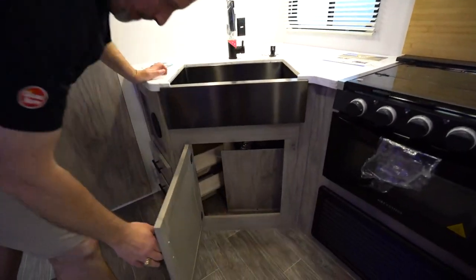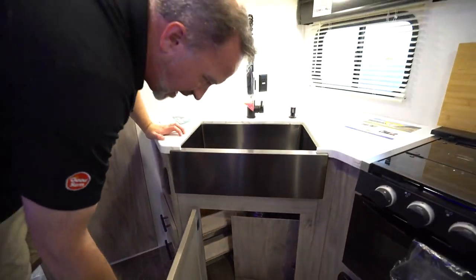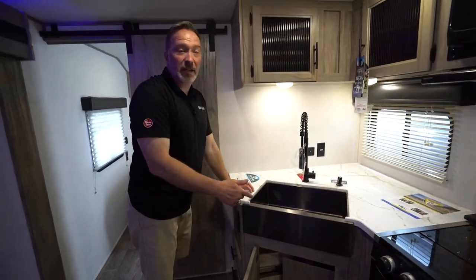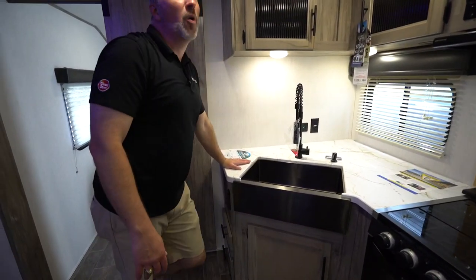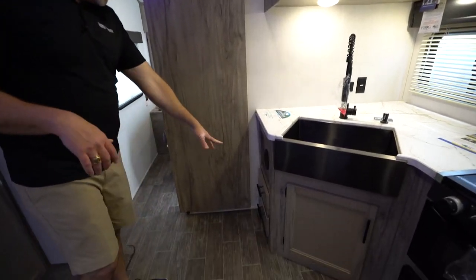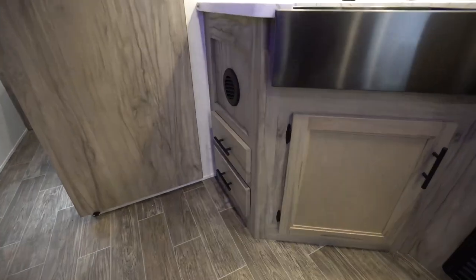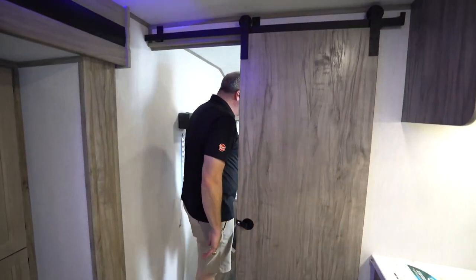Got some storage space over here — not a lot, but you could fit a thin trash can. Got my drawers right there — absolutely beautiful. Another barn door leading me into the master.